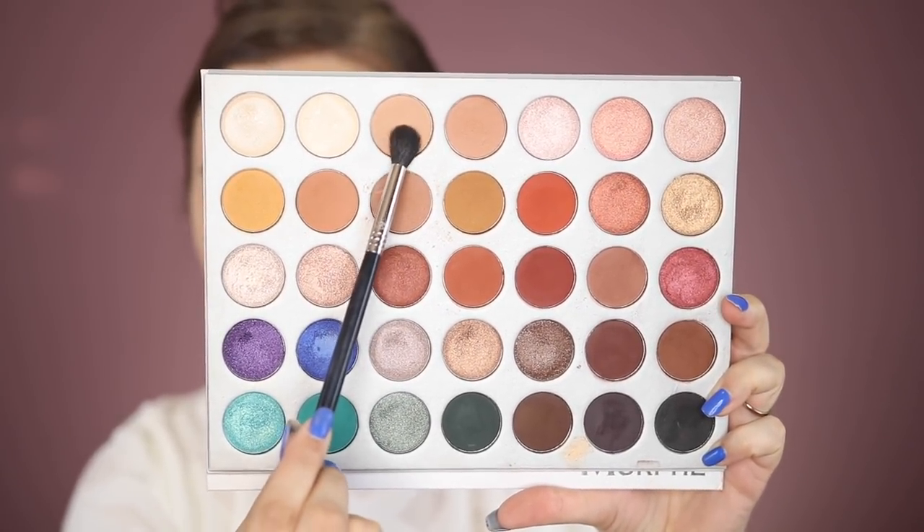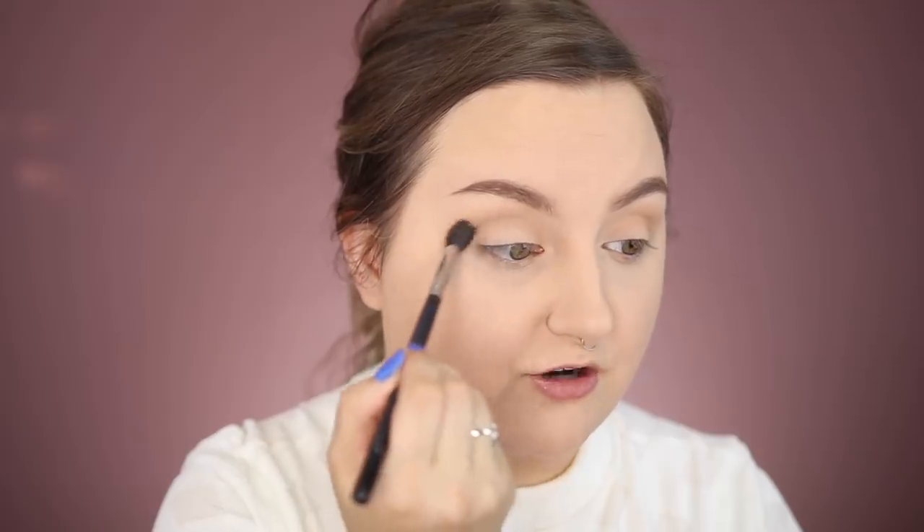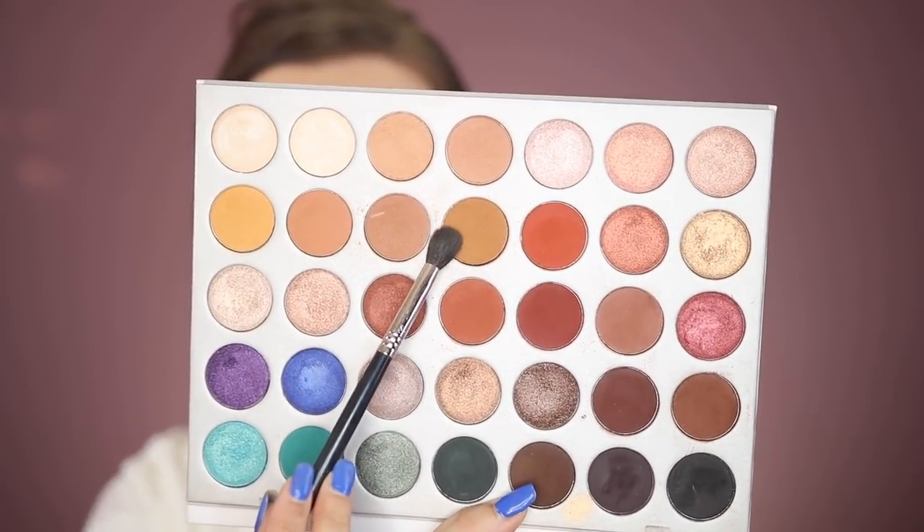I start off with the color Silk Cream on my Sigma E40 tapered blending brush. One of my favorite colors in this entire palette — with the worst name ever — is 'Pukey.' It's a really beautiful deep, mustardy brown that looks incredible with bronzy eye looks. I use a windshield-wiper motion to work it back and forth through the crease.